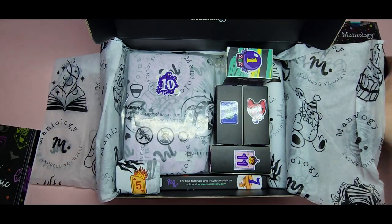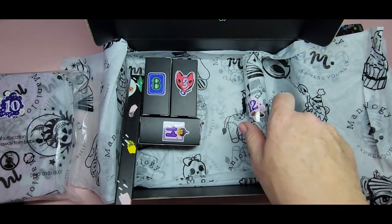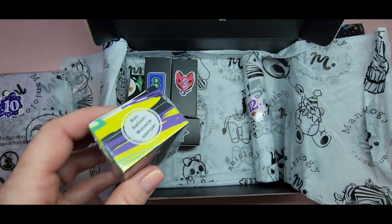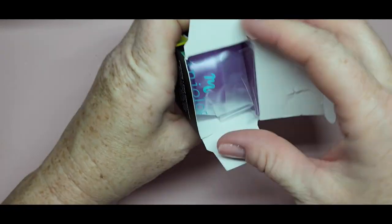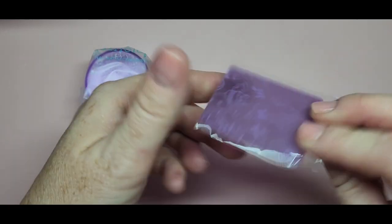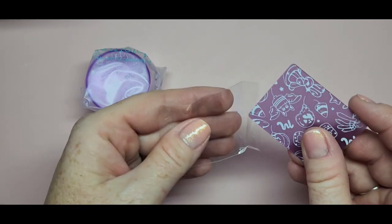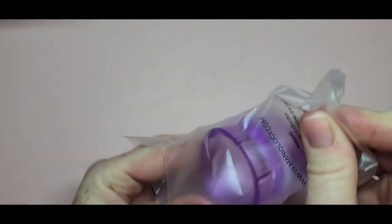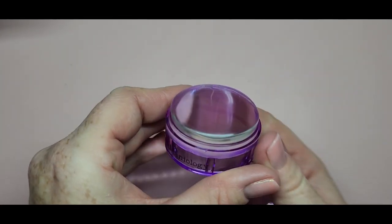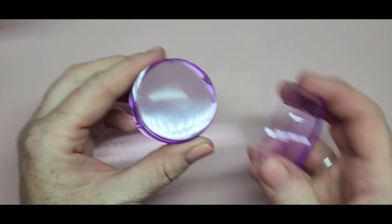Look at these stamping plates — you get five! The first item is the Boo Balloon monocle stamper. I don't have any of their monocle stampers; I just have the ice cube stamper, so I was very excited to get this. The scraper card is purple, says 'boo,' and has little Halloween figures on it. The stamper matches the scraper card and it's the round stamper — really nice and big.